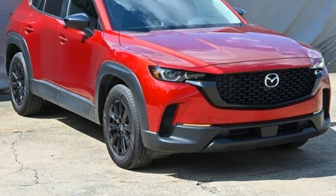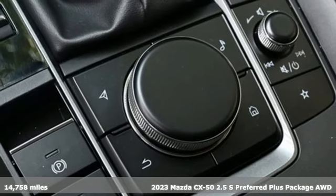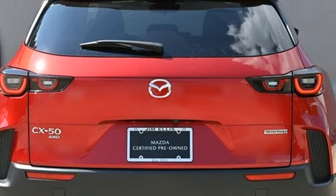It's a certified 2023 Mazda CX-50, built to accept the invitation anytime curiosity comes calling. It boasts an impressive list of features like these.